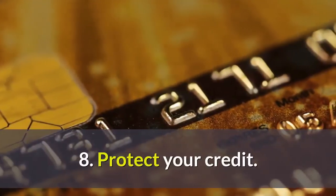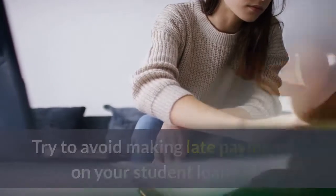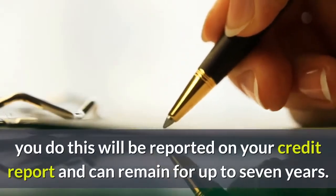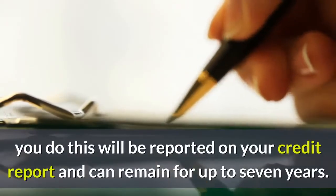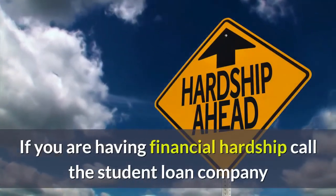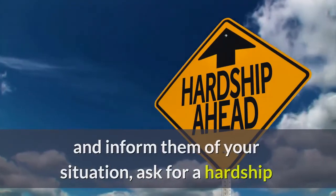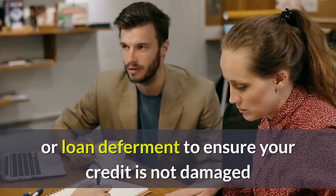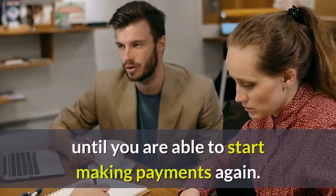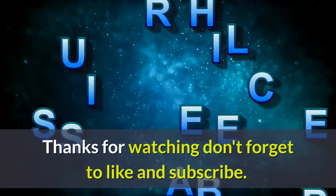8. Protect Your Credit. Try to avoid making late payments on your student loans. If you do, this will be reported on your credit report and can remain for up to 7 years. If you are having financial hardship, call the student loan company and inform them of your situation. Ask for a hardship or loan deferment to ensure your credit is not damaged until you are able to start making payments again.